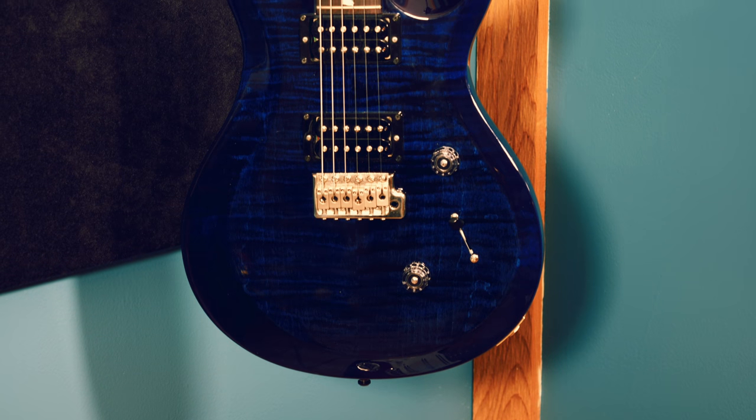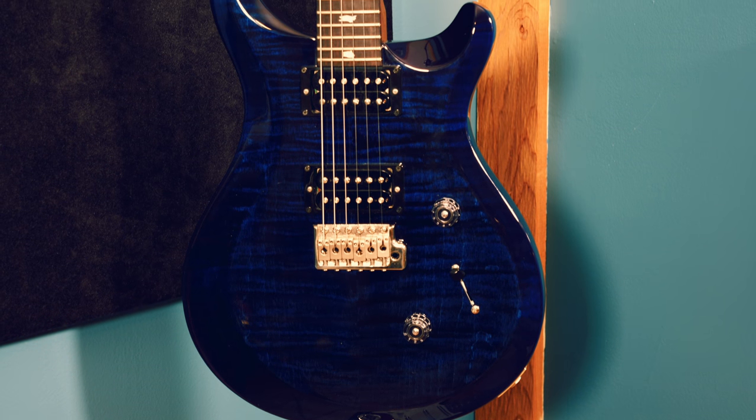The first guitar I'm going to tell you about is aimed towards a jack-of-all-trades guitar player — you're not necessarily trying to classify yourself into one tunnel-vision genre. You just want a guitar that does it all. Well, I have the exact guitar that you need: this is the PRS Custom 24 S2. These range in the $1,000 to $1,200 range and this is the ultimate guitar for versatility.